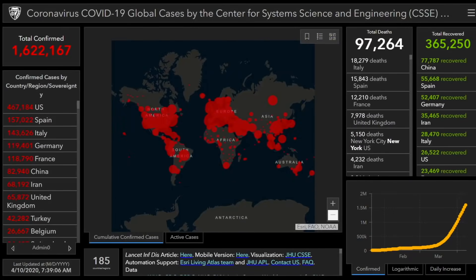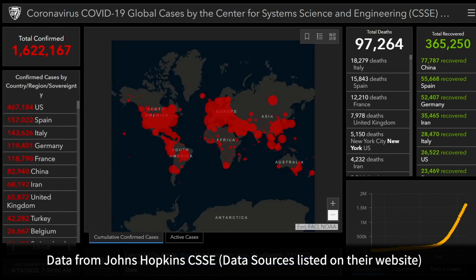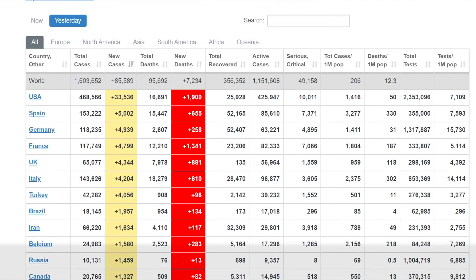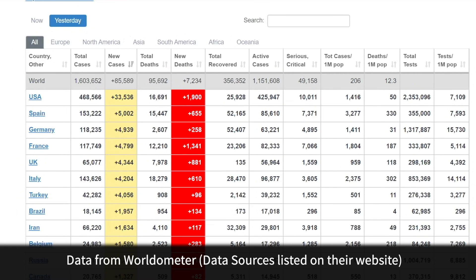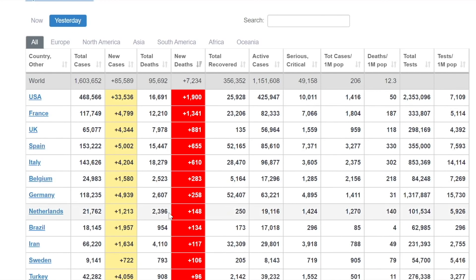Welcome to another COVID-19 MedCram update. Taking a quick look at the numbers, we are at 1.6 million confirmed and 97,000 deaths worldwide. Currently, the hot spot in terms of new cases is the United States and Spain, followed by Germany. In terms of where most deaths are coming from, it's the United States and France as the top two countries.